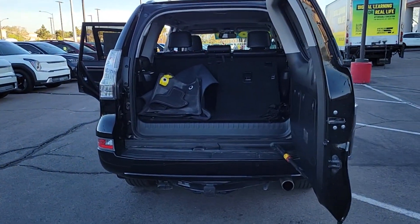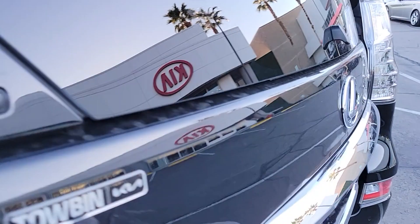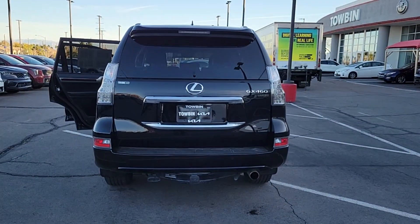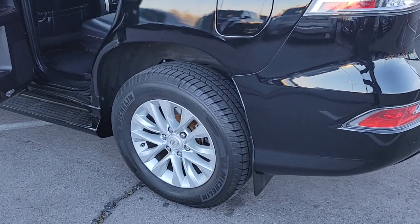The following are some of this vehicle's highlighted options: backup camera, 3rd row seat, dual zone AC, alarm, leather steering wheel, auto dimming rear view mirror, tire pressure monitoring system, universal garage door opener, driver illuminated vanity mirror, engine immobilizer.